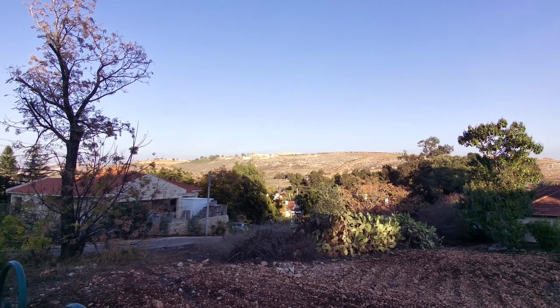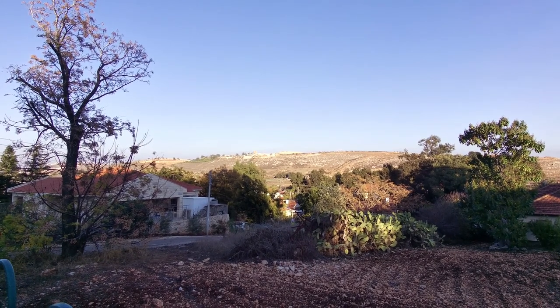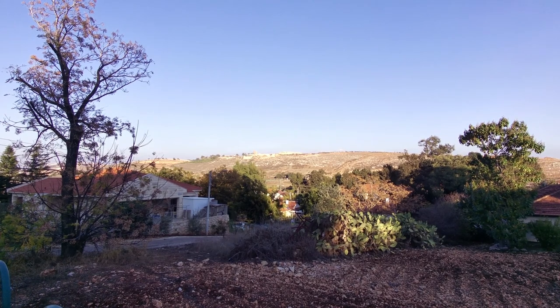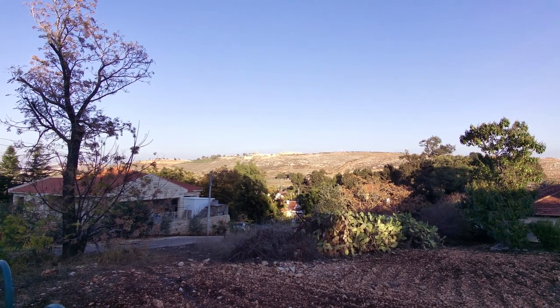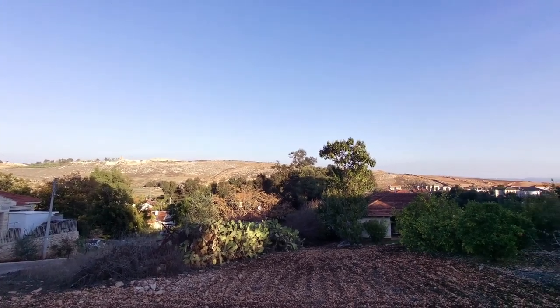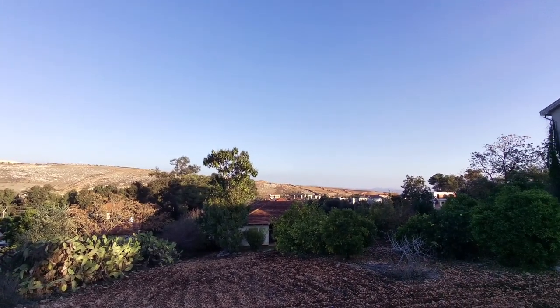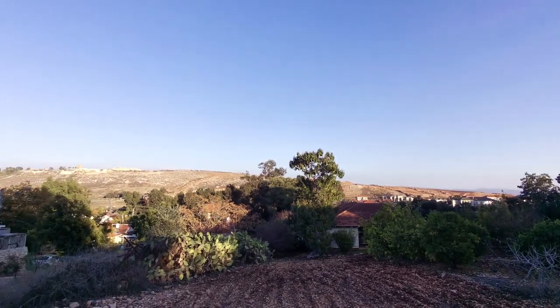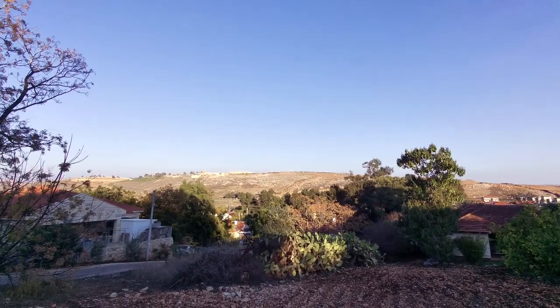You can see how close Lebanon is from where I'm standing. In the center of frame you can actually see the Palestinian flag next to what I think is the Lebanese flag, or maybe even the yellow flag of Hezbollah. This is on Harishonim Street, towards the very end, and that billboard in the center of the frame is already in Lebanon.